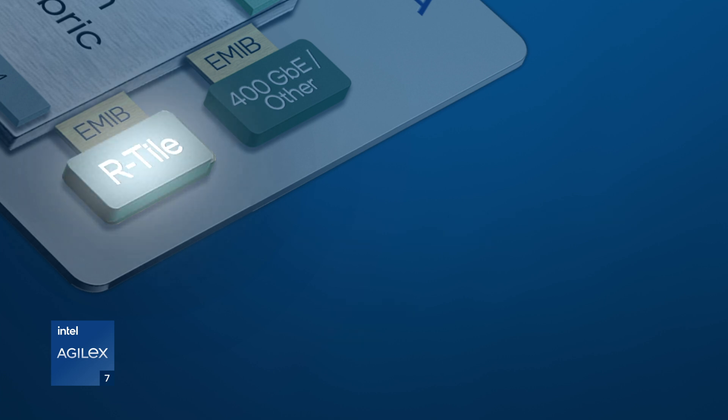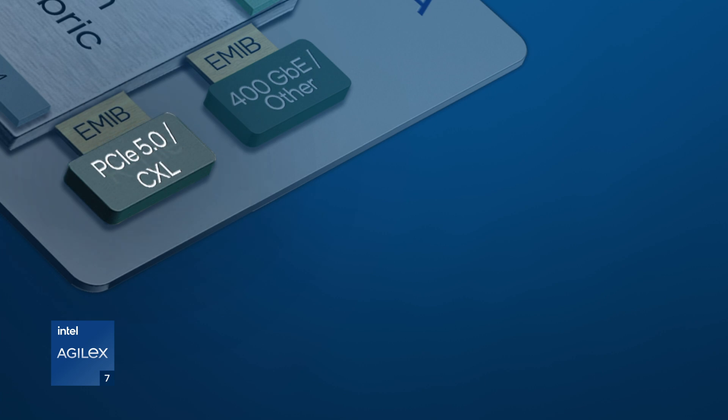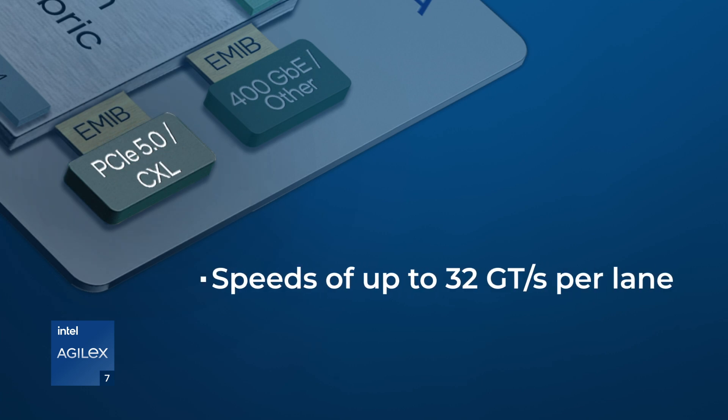The R-Tile features PCI Express 5.0 functionality at the full 32 gigatransfers per second per lane and up to 16 lanes.